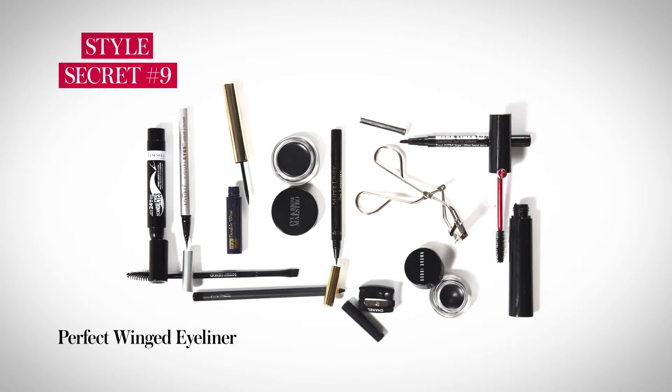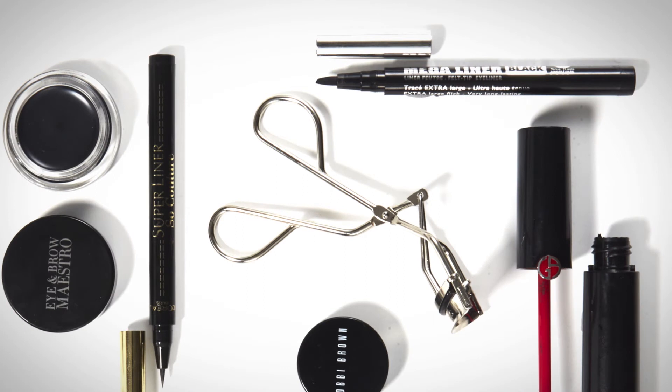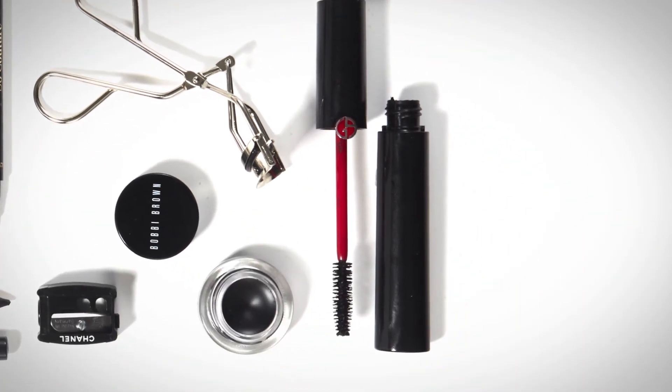This look is pure glamour, so to complete the look, you need to enhance your eyes. Curl your lashes, then follow with a few coats of inky black mascara.